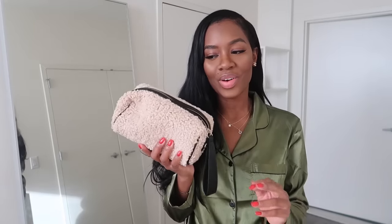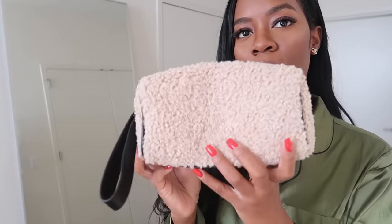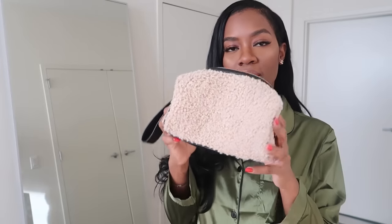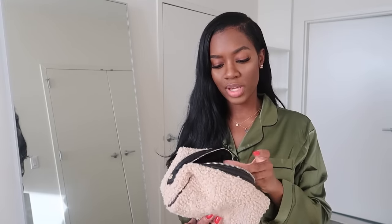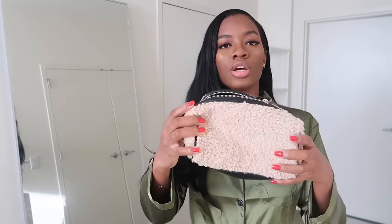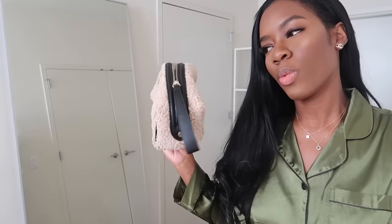I did get this from Zara though — it's this really nice little cosmetic pouch. I love that the interior is black so you can use it for makeup without seeing the stains. But I might not use it for makeup because the shirling material will get dirty from touching it a lot, so I'm still debating whether to use it as a toiletry bag.